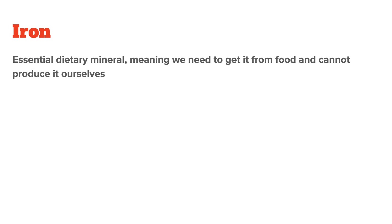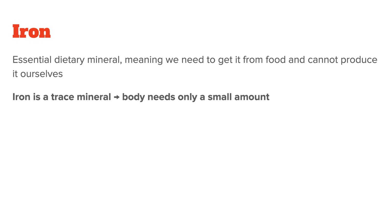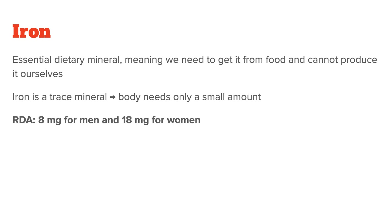Iron is an essential dietary mineral, meaning we need to get it from food and cannot produce it ourselves. Unlike the macrominerals — for example magnesium or calcium — which the body needs in big amounts, iron is a trace mineral, meaning the body only needs a fairly small amount of it every day. The RDA for adult men is 8 mg per day, whereas the RDA for adult women before menopause is higher at 18 mg per day.